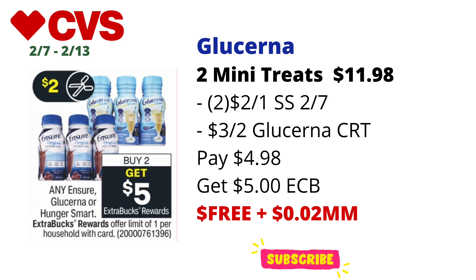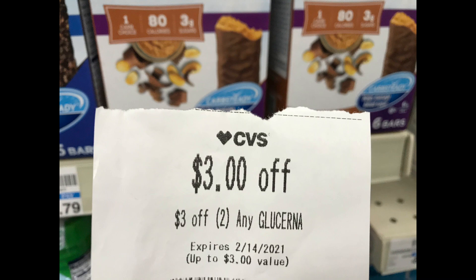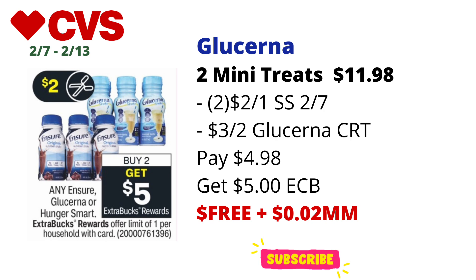I also had a $3 off two Glucerna CRT. I paid $4.98 and got back $5 in ECBs, making the final cost free and about a 2-cent money maker. If I had used the $3 digital coupon instead, it would have been free and a $1.02 money maker.